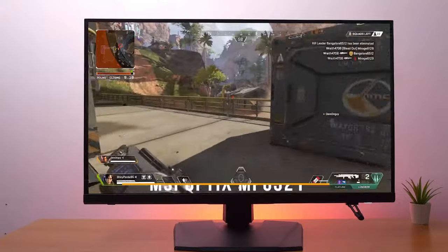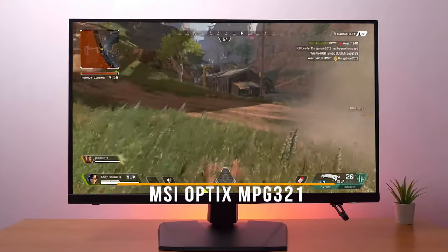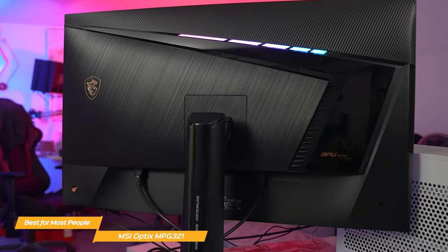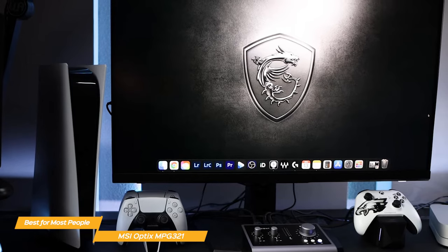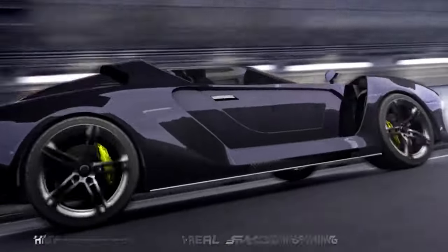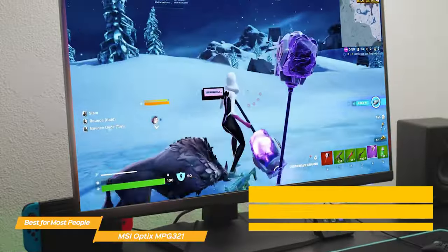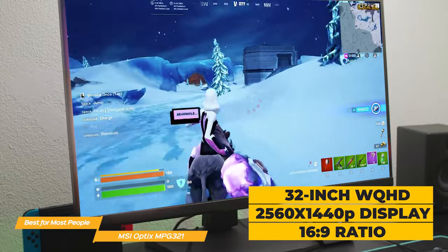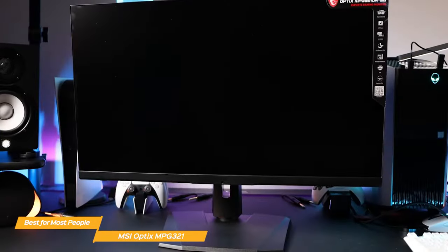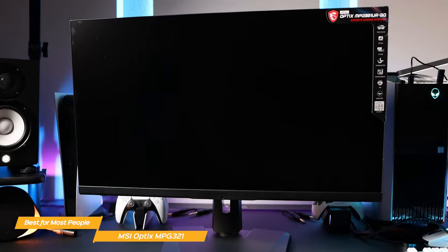First on my list is the MSI Optics MPG321, my choice for the best PS5 monitor for most people. The MSI Optics MPG321-QRF-QD is an absolute beast when it comes to PS5 gaming. It has an awesome combination of visuals and speed, starting with its ultra-fast 175Hz refresh rate and a 1ms response time. The monitor features a 32-inch wide quad high-definition resolution, meaning a 2560x1440 pixel display and a 16:9 ratio — much larger than most traditional Full HD monitors.